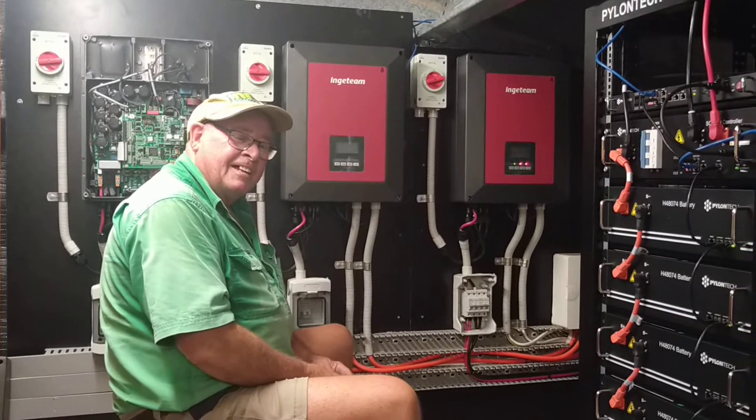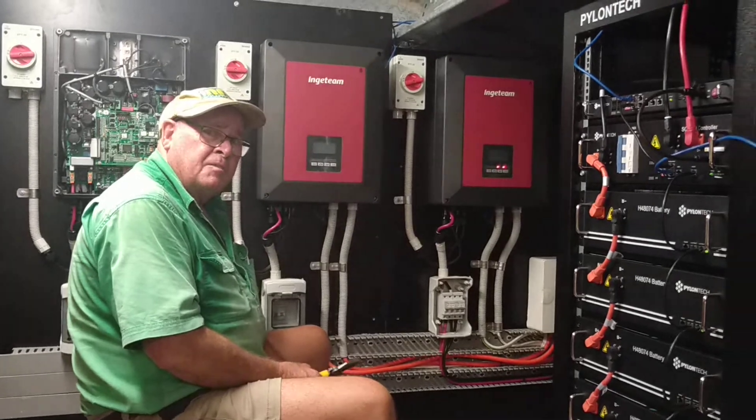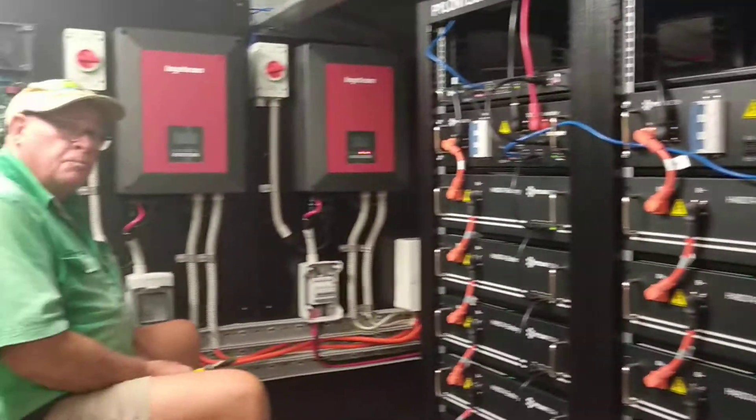How many panels are you going to put here? We're going to put 90 panels on here, so there'll be 30 panels per inverter, which makes 33.3 kilowatts of panels.